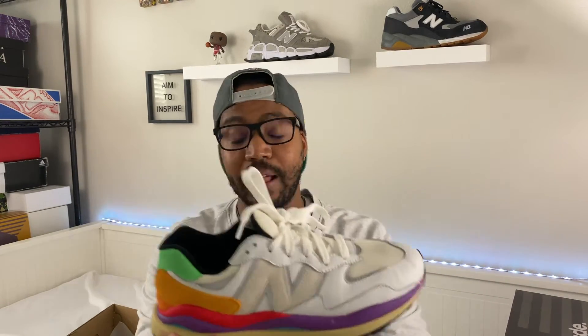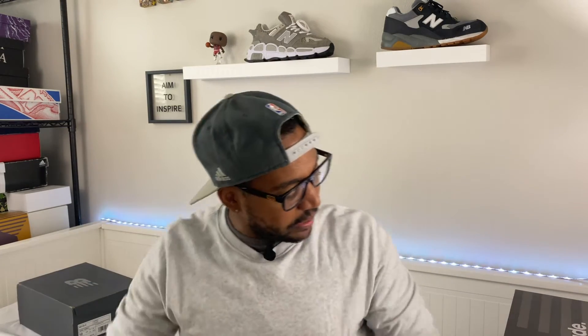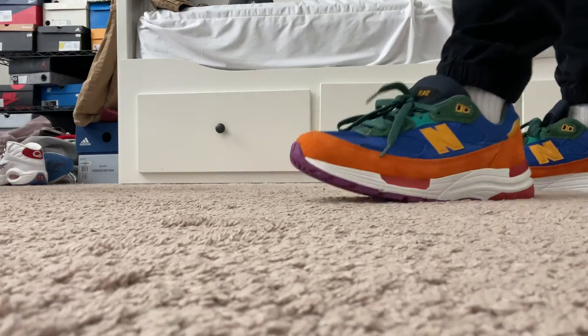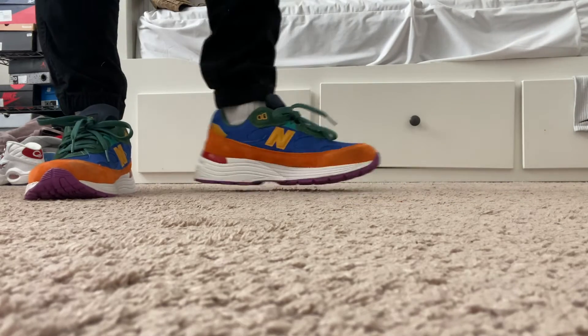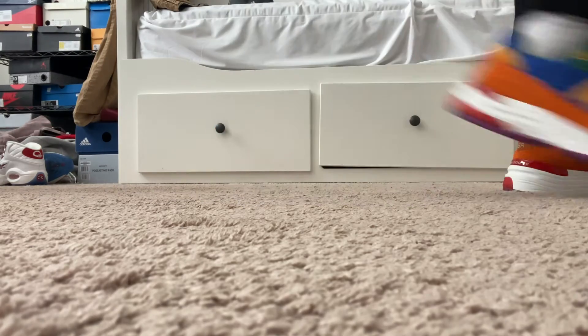The next shoe we're looking at is the 992. This one is actually a Made in the USA pair, so it's a little more pricey — Made in USA pairs usually range from about $180 to $250 depending on the sneaker. This one is the multicolored 992 and I've worn it a lot — you're gonna see some wear on the suede. The 992 has become a popular sneaker, and even if it's not a Made in USA version, you can find it in different colorways, often on sale.